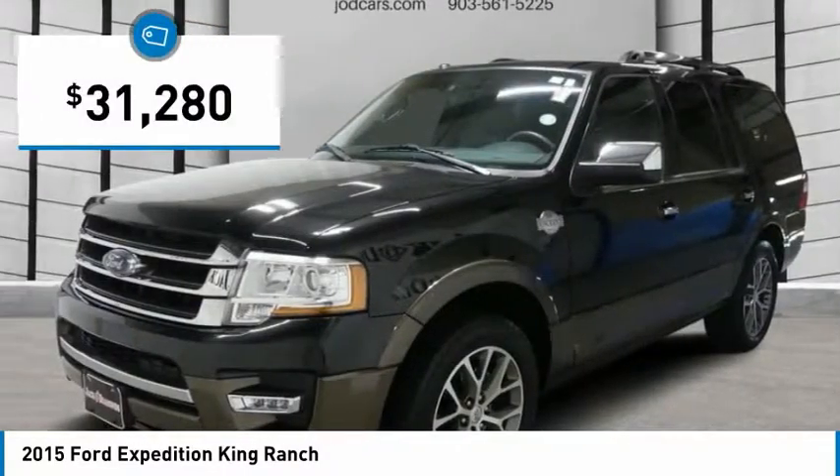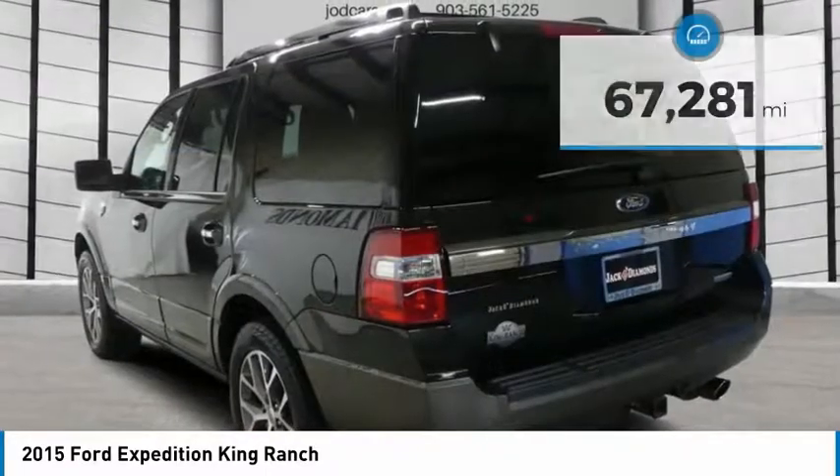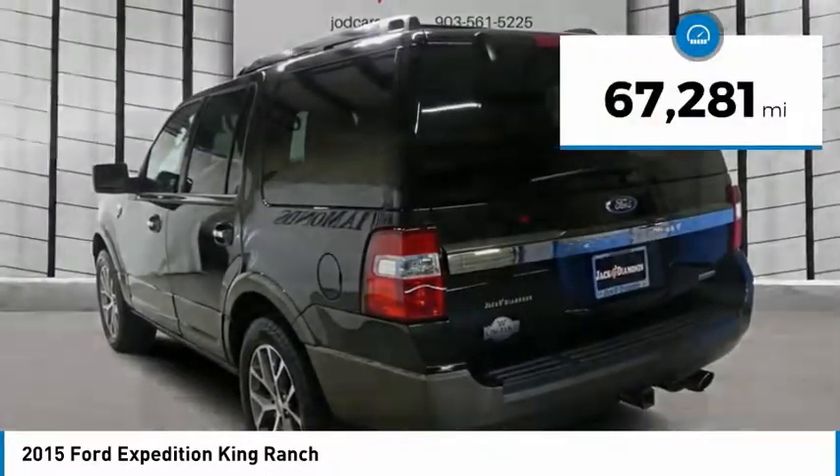And is priced below $35,000. This vehicle has less than 70,000 miles.